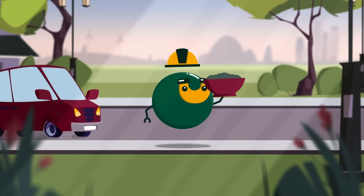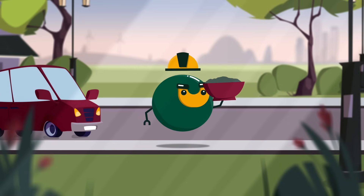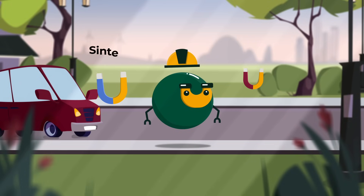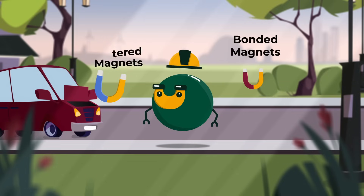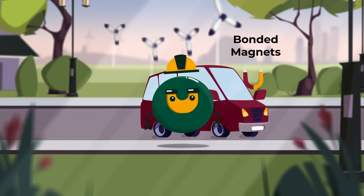The metal powder from both recycling methods can now be used to make new magnets. There are two main types of magnets made from the recovered material. 100% metallic sintered magnets are strong and perfect for demanding applications, such as electric car motors or wind turbines.